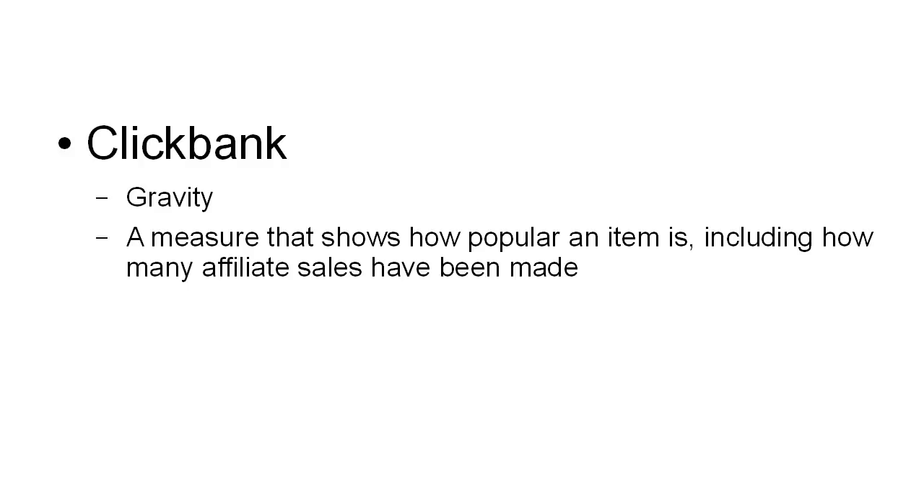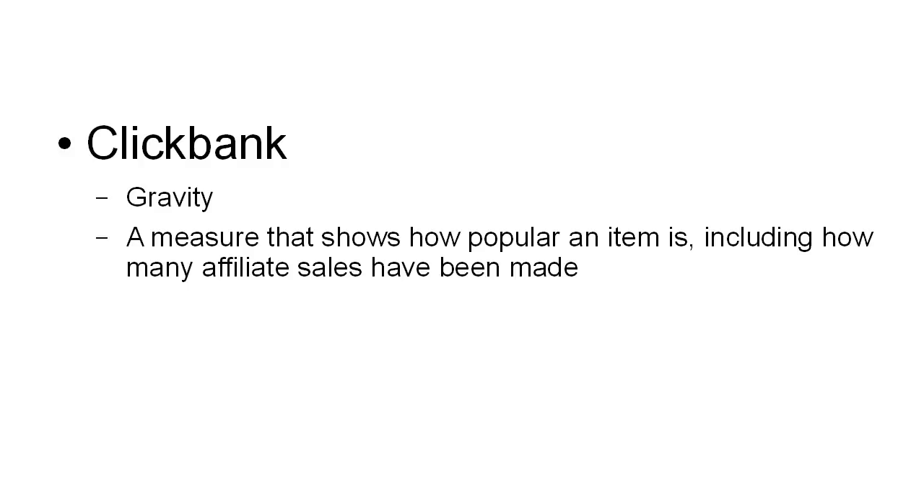If the gravity is high in a particular category for a lot of the top selling products, then that will give you an idea as to whether or not that is a niche that's worth marketing to. When you do decide on an affiliate product to market via ClickBank, make sure that the vendor offers you sufficient tools for you to promote it easily.